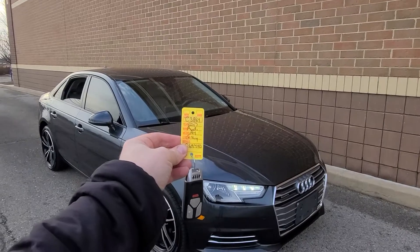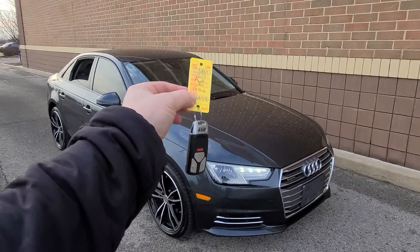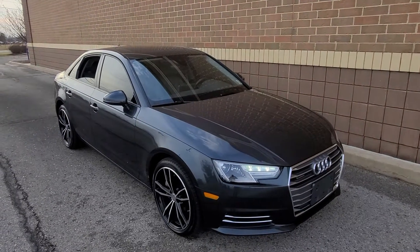2017 Audi A4, charcoal gray in color, stock number C3864. It comes with one key — it's a very expensive key, keep that in mind.